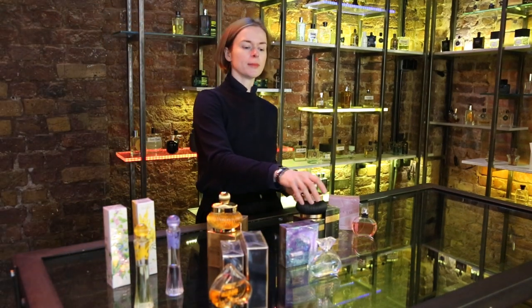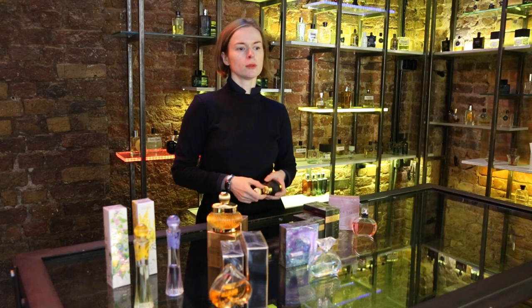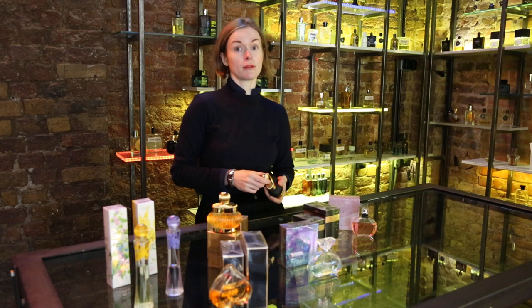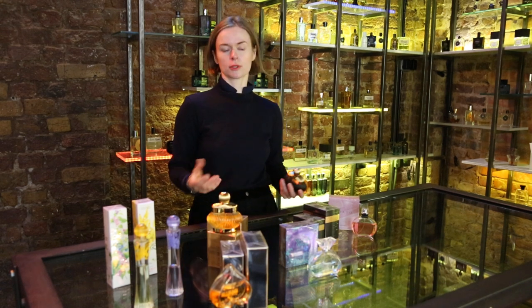Hello, this is Bloom Perfumery. Today I would like to discuss cheap perfumes. At Bloom we have a very diverse portfolio which has something for everyone — any budget, any request in terms of formula, style, complexity. We have hundreds of options.